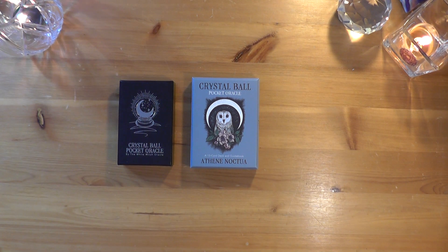So that was it — that was the Crystal Ball Pocket Oracle. Thank you so much for participating. Wishing you a beautiful day. Until next time, I see you. Bye.